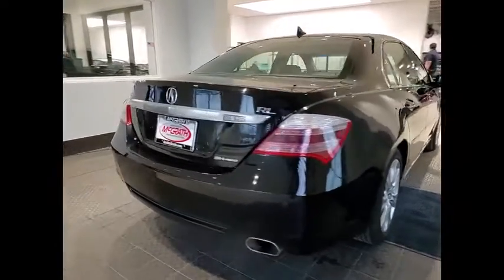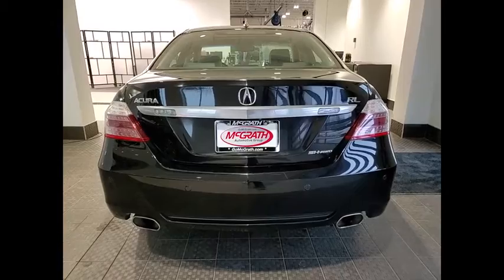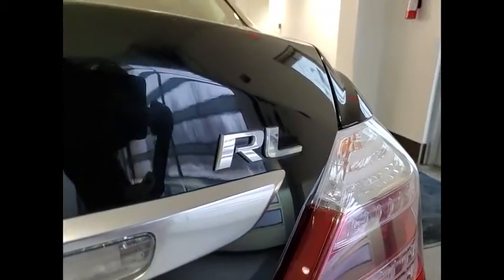This luxury vehicle is packed with technology, has a high-class interior, and handles superbly in all kinds of weather.